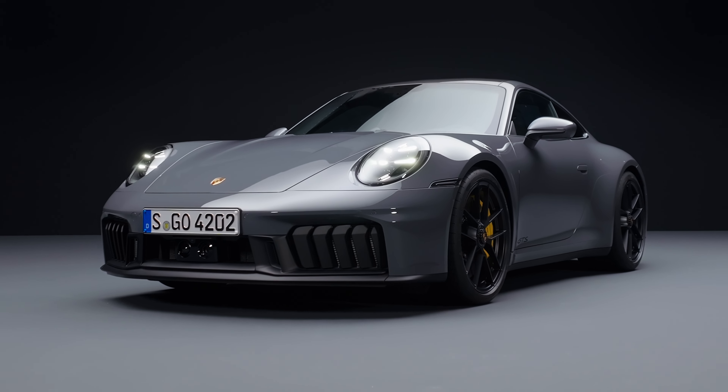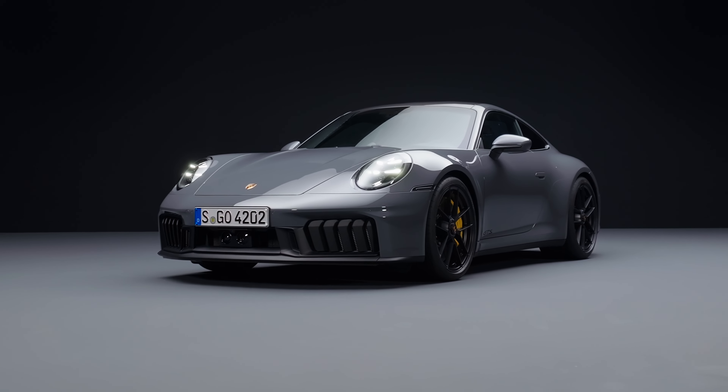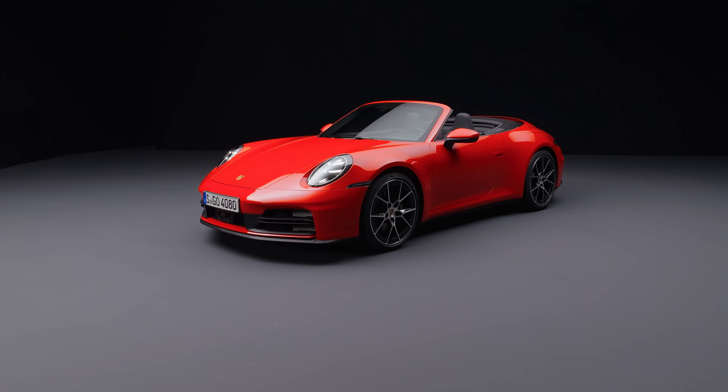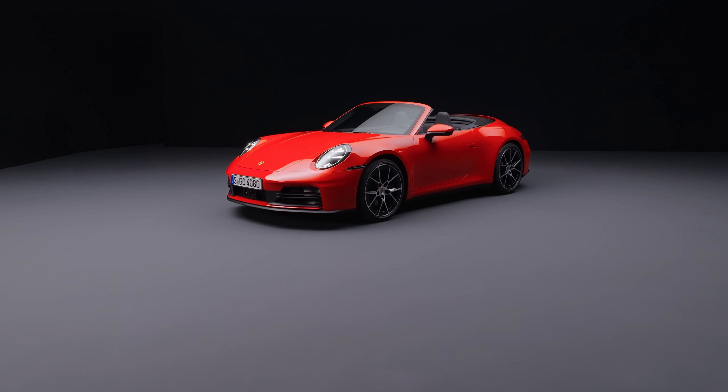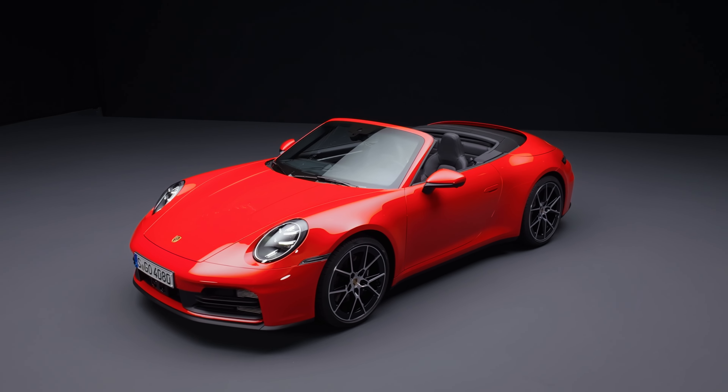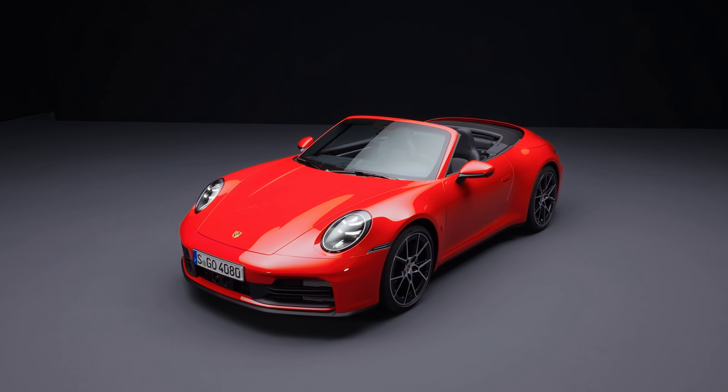Let's not waste time with an intro. There's news from Porsche. The new 911 generation has been officially unveiled — the 992.2 — more of a mid-cycle refresh, and there are some important developments. I'll talk you through the press release and then give myself two minutes exactly to share my thoughts that you can respond to in the comments.